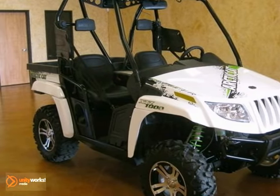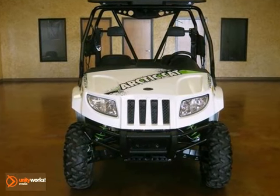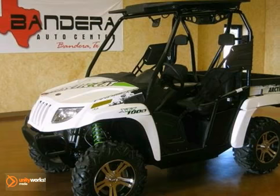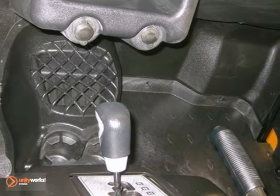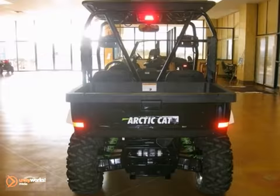Command Utility with this 2011 Arctic Cat Prowler 1000 XTZ. This attractive white ATV comes with gleaming aluminum wheels along with a custom roof and tunes top. Inside you have room for three with analog instrumentation and a two-speaker Sony Explode CD sound system. It even has an electronic differential lock for added traction when you need it.